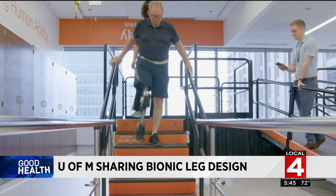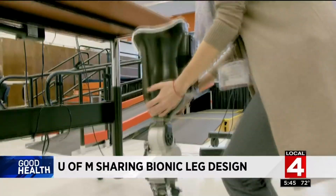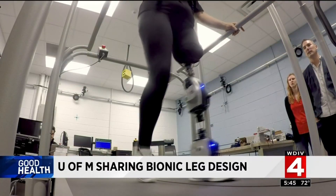We already right now have five collaborators who are using these and testing their control strategies. Within a very small amount of time, we've gotten a lot of impact and a lot of interest.